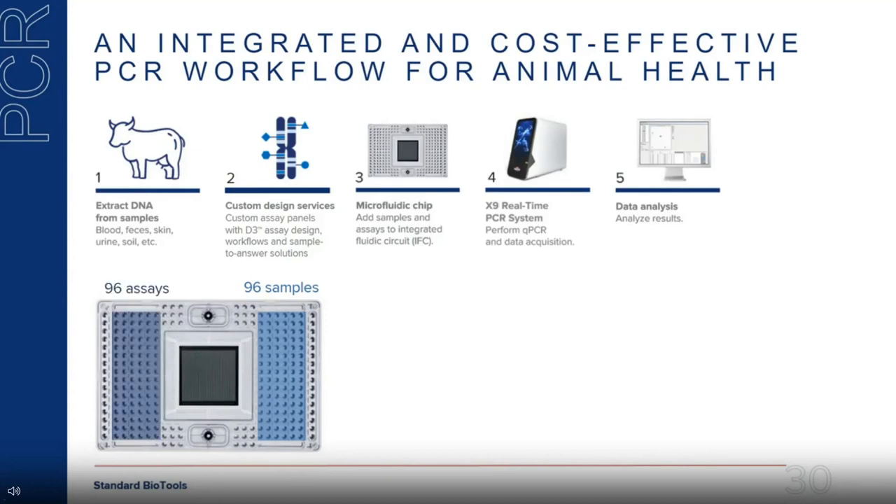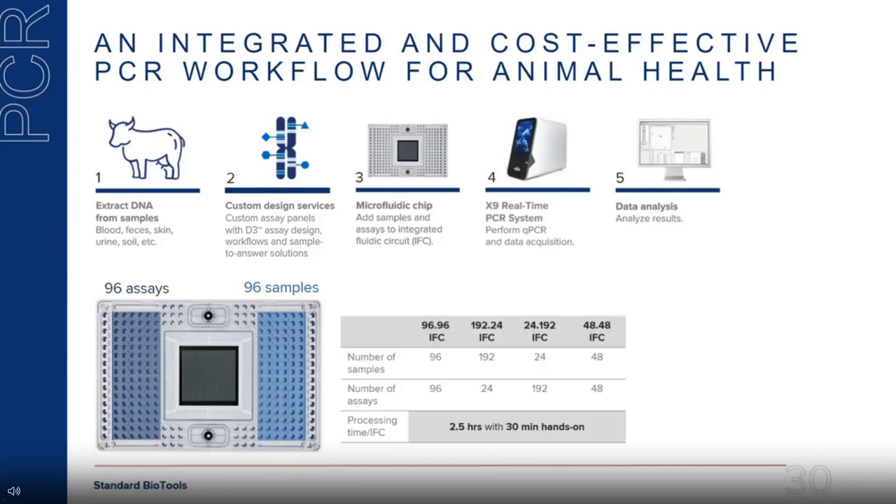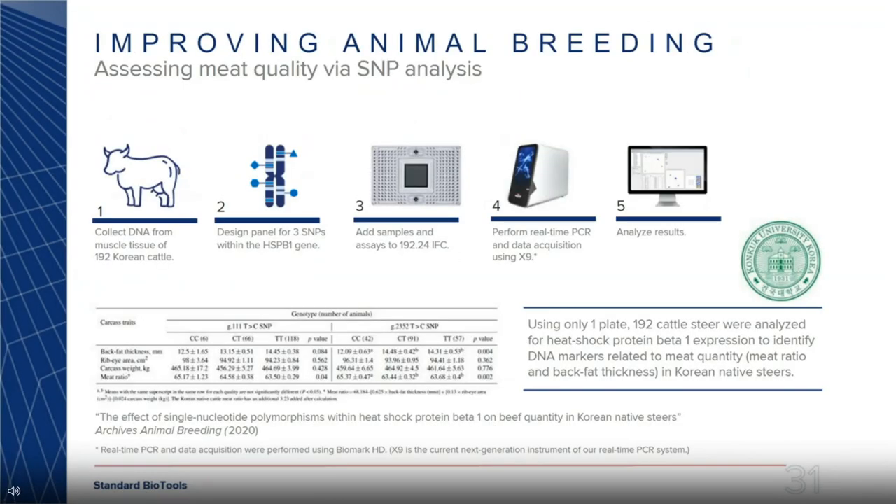You can load 96 samples and 96 assays on the chip using the different formats previously described. With just 30 minutes of hands-on time and a 2.5-hour runtime, you can generate over 9,216 data points. The chip is flexible in terms of assay types — Taqman, Casper, or SYBR Green assays all work on this chip.